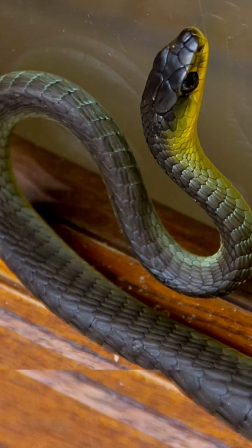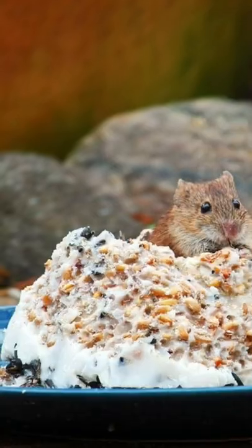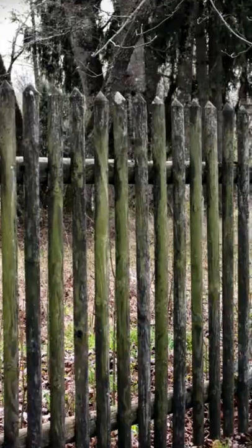Remove bird feeders, bird baths, and other sources of food and water. Keep pet food inside. Prune shrubs and trees.